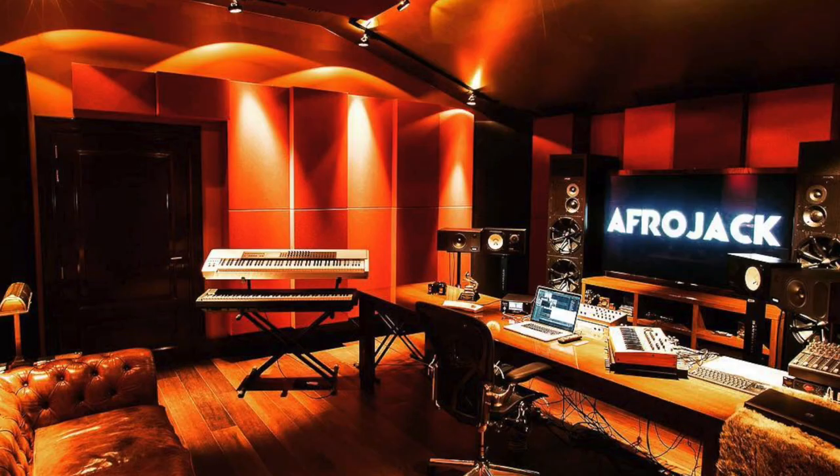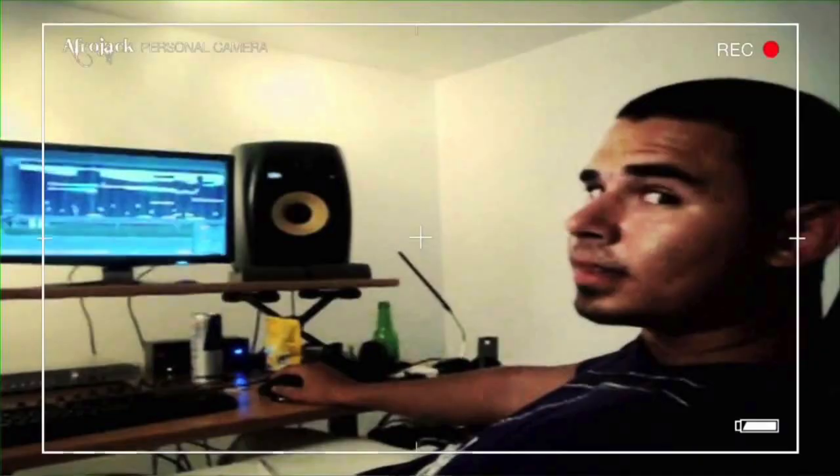Next up is the studio of Afrojack, a Dutch DJ and producer — a very tall guy by the way. He has a cozy studio and I absolutely love the vibe of it. It looks very comfortable, chilled, and relaxed — like sitting there drinking some whiskey and making good electronic music. It's a huge step up compared to his previous studio, which was really just a simple home studio with speakers and a computer, like most producers start out with.